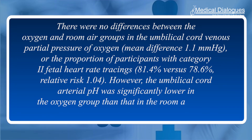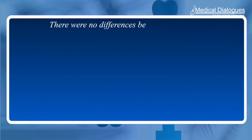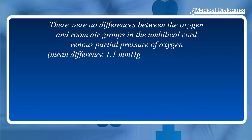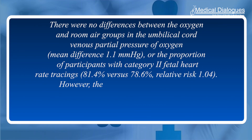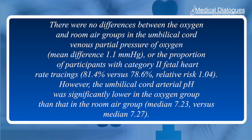The duration of oxygen exposure was approximately 322 ± 147 minutes. There were no differences between the oxygen and room air groups in the umbilical cord venous partial pressure of oxygen or the proportion of participants with category 2 fetal heart rate tracings (81.4% versus 78.6%). However, the umbilical cord arterial pH was significantly lower in the oxygen group than in the room air group.